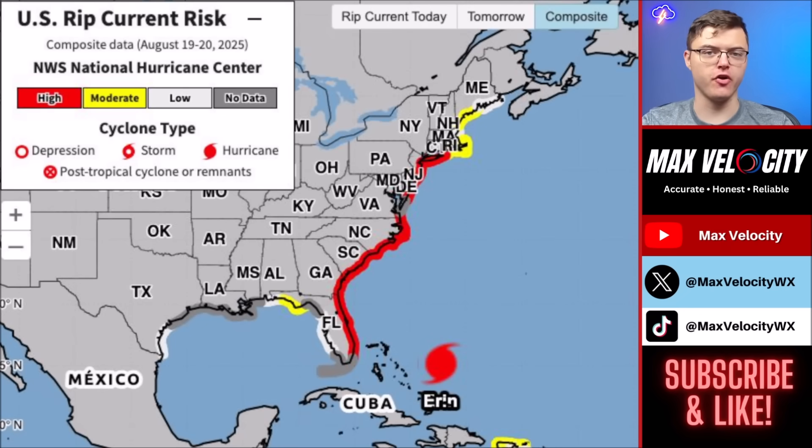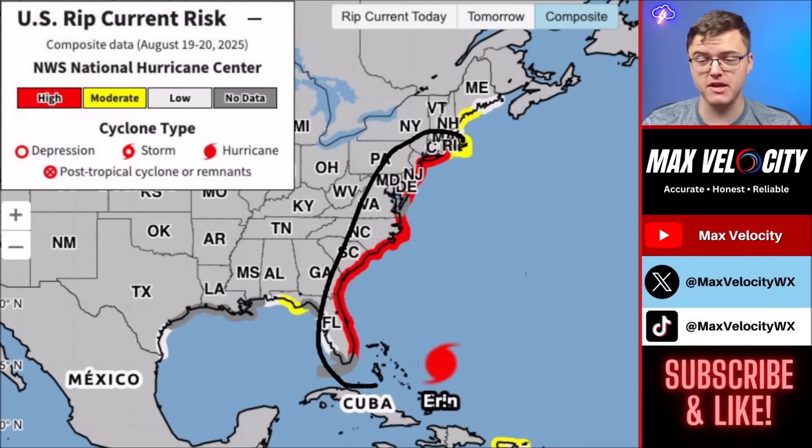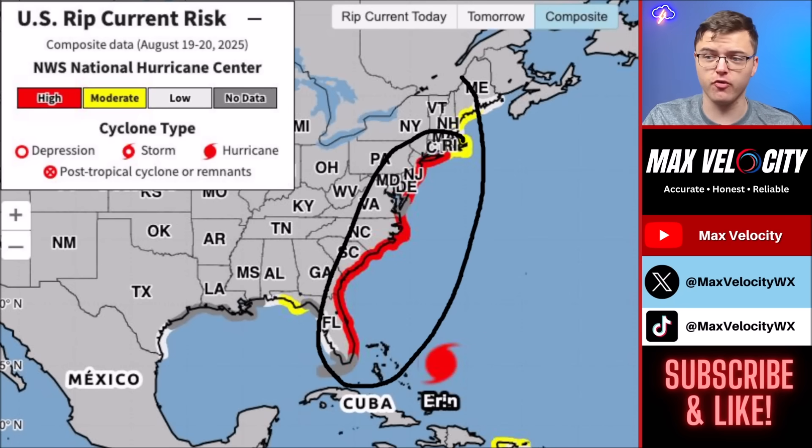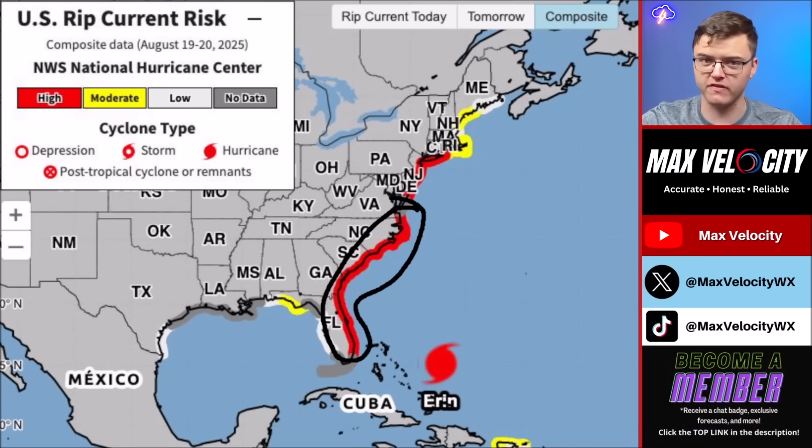Now let's talk more about the impacts, beginning with the rip current risk affecting places from Miami, Florida all the way back into Long Island. We'll also have potential for rip currents as far north as Maine and New Hampshire over the next 48 hours. Make sure you're checking the flag at the beach. It's more than likely going to be unswimmable conditions from North Carolina back towards Daytona Beach, Florida. Surfing may still be ongoing in many counties, but going into the water is very dangerous with the rip current threat we currently have.